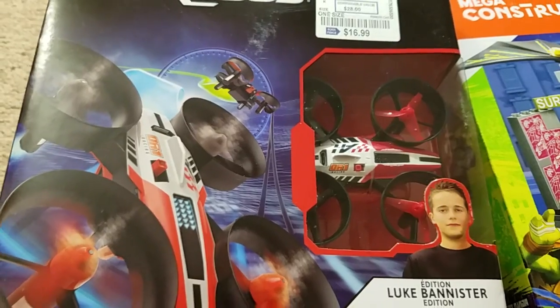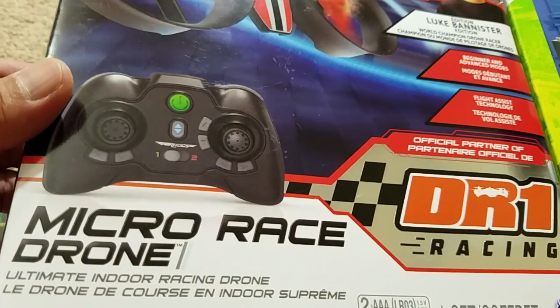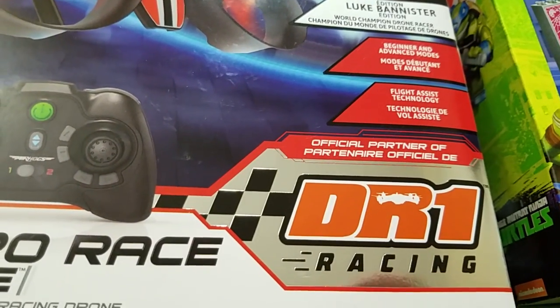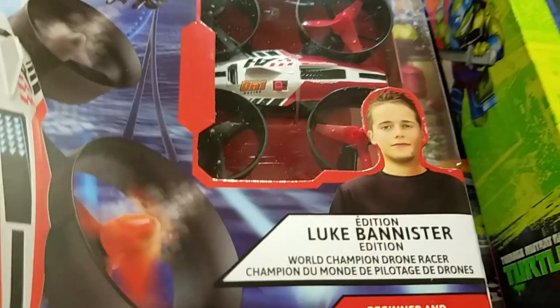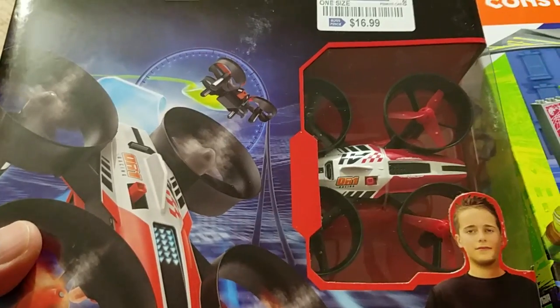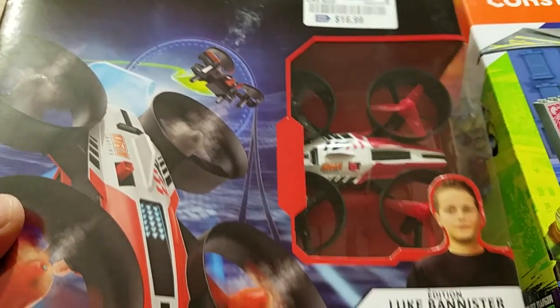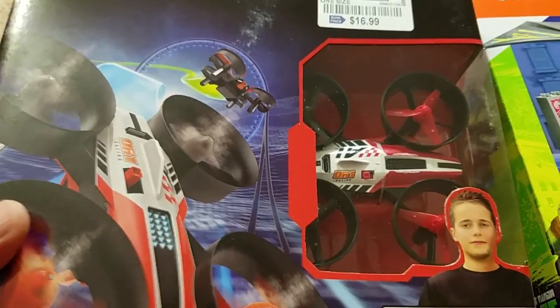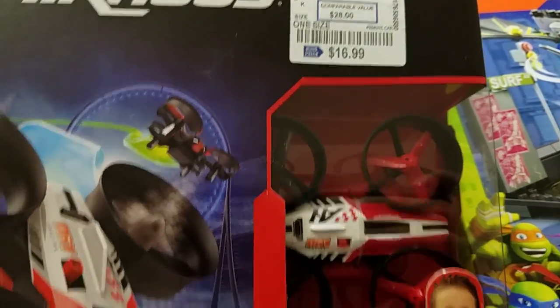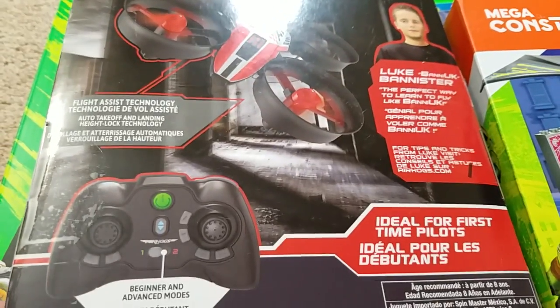I couldn't resist this - it's an Air Hogs Micro Race Drone, Ultimate Indoor Racing Drone, official partner of DR1 Racing, Luke Bannister Edition. I know there are drone racing leagues and it's a thing now. This is a little micro one and I said, man, this looks like fun. I'm all about toys that are fun - I love building sets and action figures, but I love fun toys you can just play with. At 17 bucks, I had to get it.